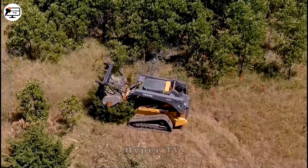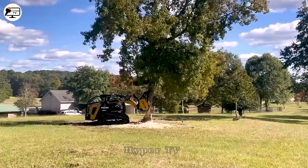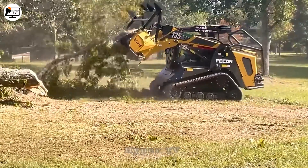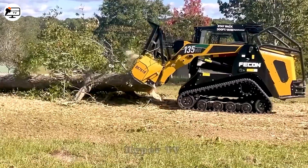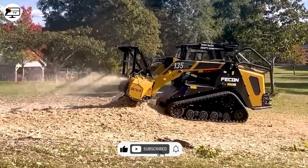The small but mighty FECON 135 machine can make thick bushes vanish before your eyes. This remarkable machine operates efficiently, thanks to its 135 horsepower engine block and sharp rotating blades. Its compact size only adds to its appeal.